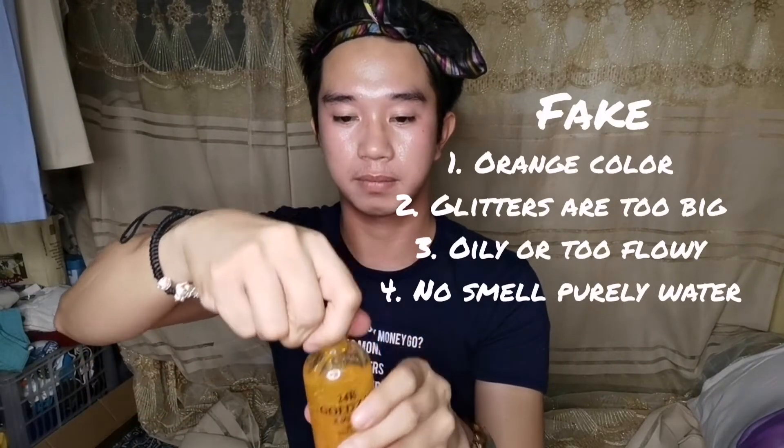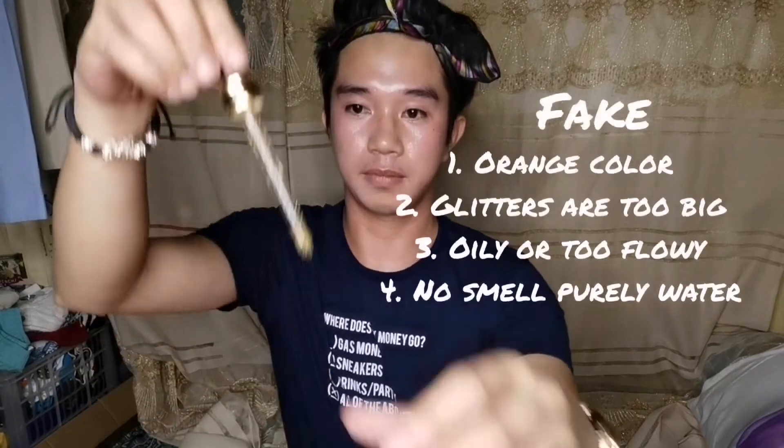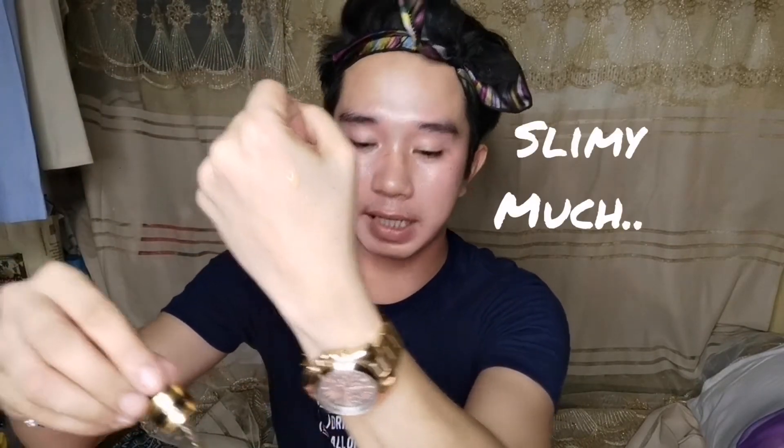There are really glitters in it, but upon using it, the glitters disappear right away. Now let's compare to the fake one — it is very slimy and it doesn't drip quickly when you use it.